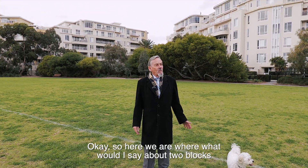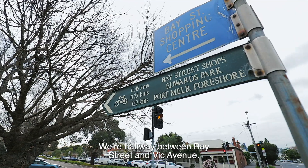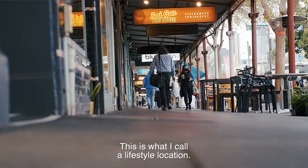Here we are about two blocks to the beach. We're halfway between Bay Street and Vic Avenue. This is what I call a lifestyle location.